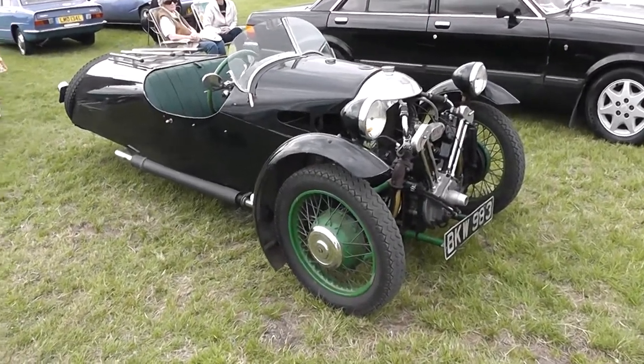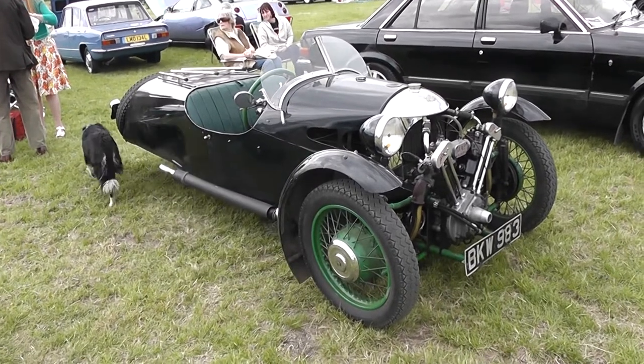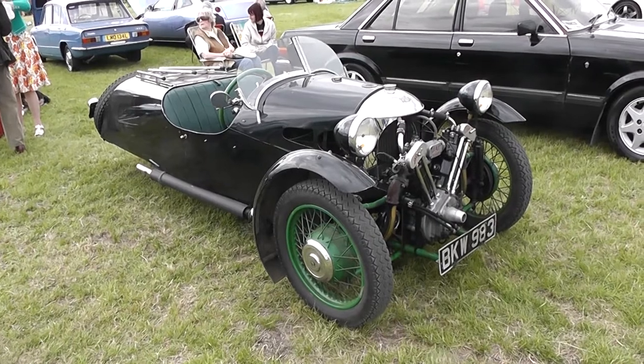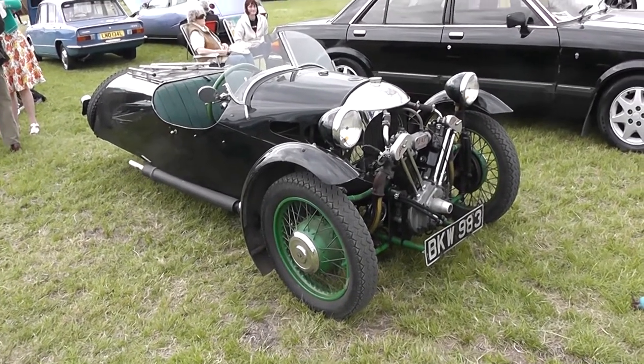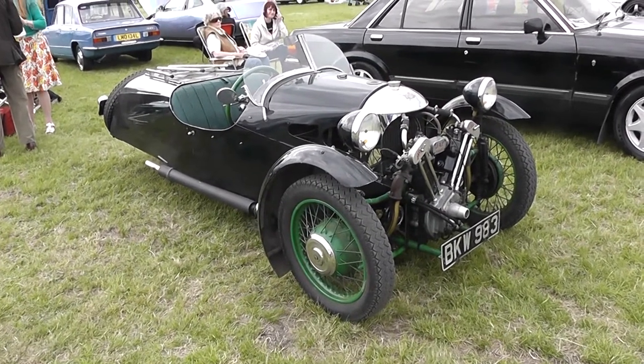Hello, we're at an event called the Damines Hall Air Drone Wings and Wheels Car Show, Fair, you name it, they've got it all here, in Upminster in Essex and it's July 2017.